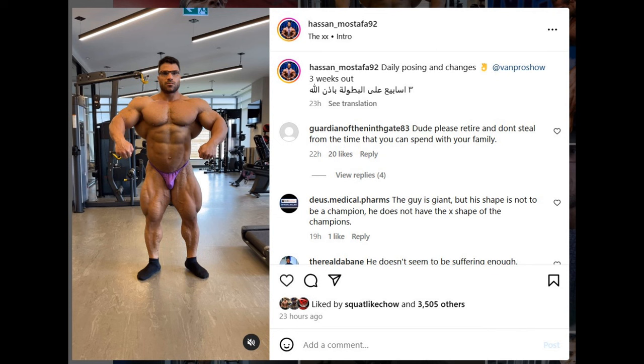Next up, at three weeks out from the Vancouver Pro show, we have a physique update from Hasan Mostafa. As you can see, his conditioning didn't change much from Toronto Pro — it's definitely not ready, not close to being ready. He definitely needs to be a lot more conditioned. The top comment with 20 likes says 'Dude, please retire.' But I don't necessarily agree with this. The only reason Hasan is not doing well — he placed sixth at Toronto Pro — is simply conditioning. He doesn't need to retire.